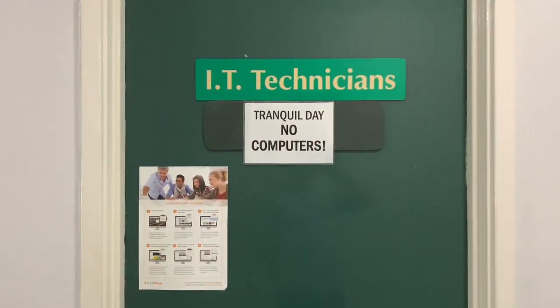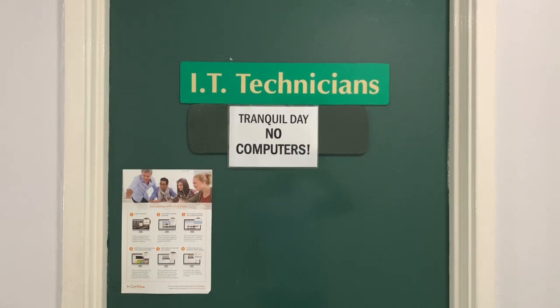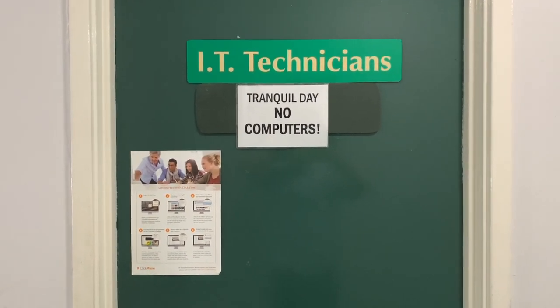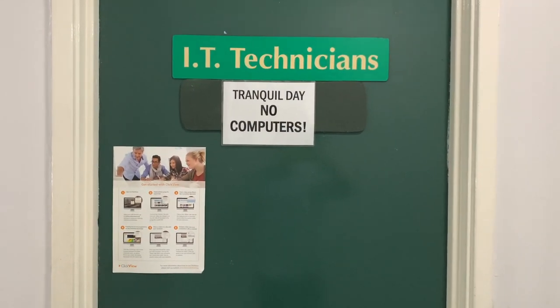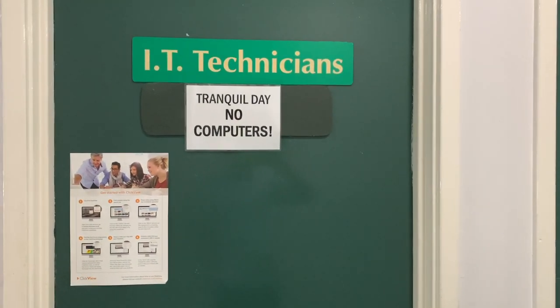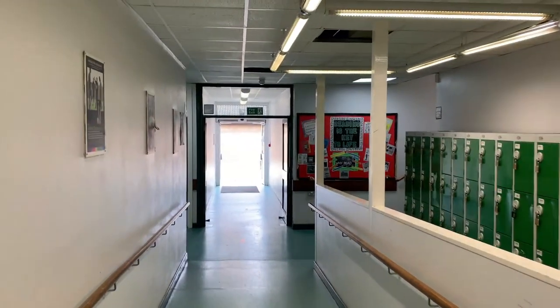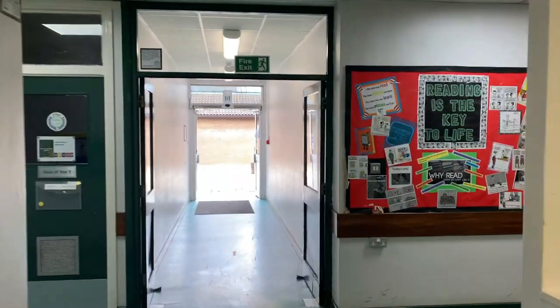This corridor and this door here solves a lot of your problems - if you have any issues with passwords or anything like that, just come here, knock on the door, and somebody will be here to help you out. 99 times out of 100 they can sort out your problem very quickly. That's the most important part of this corridor.